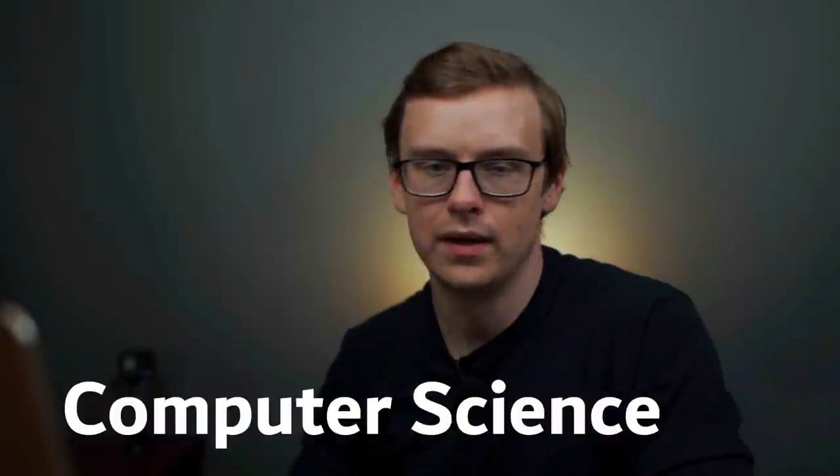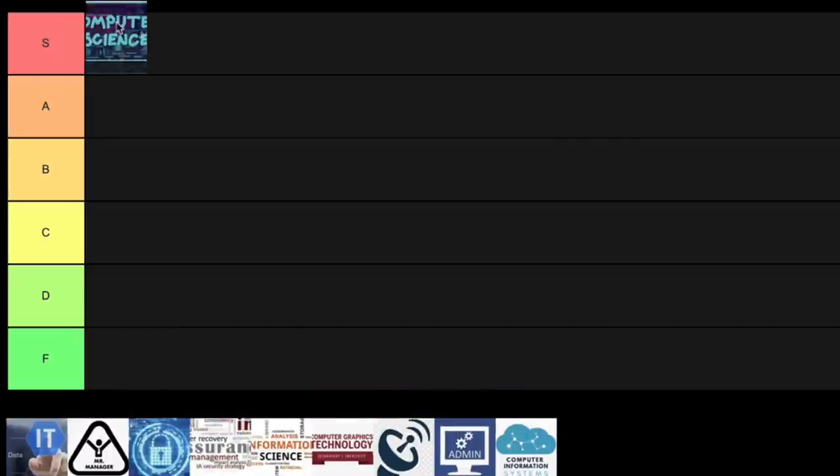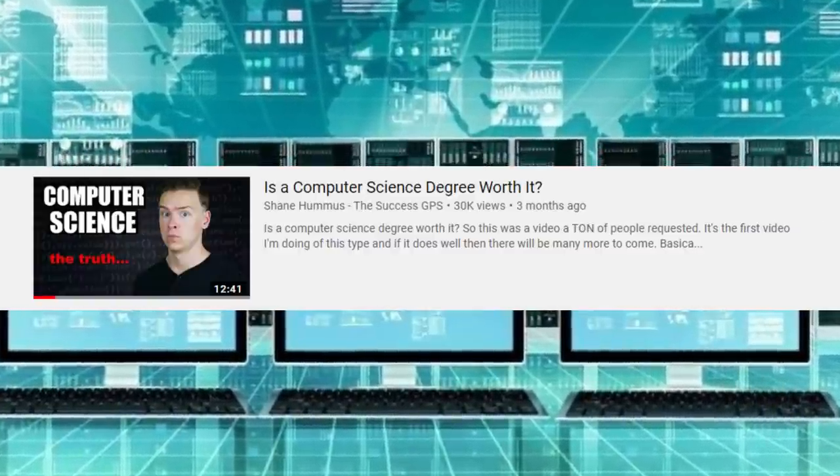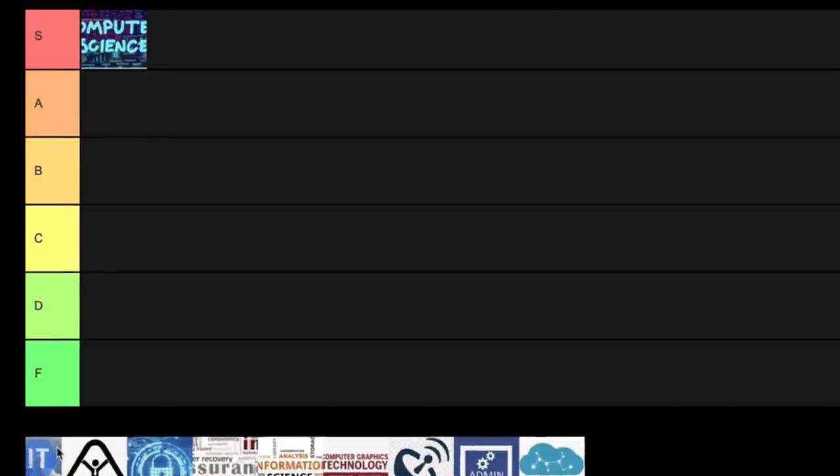Right off the bat, let's get this one out of the way — computer science. This one is definitely S tier. This might be the best degree that you can get objectively out of all the degrees. I've gone over this one in other videos; it's fantastic especially at this time in history. This is a highly coveted skill set. Nothing more to say on that one — it's S tier.